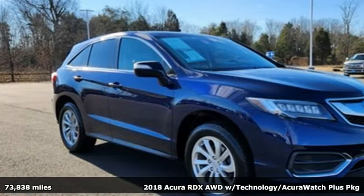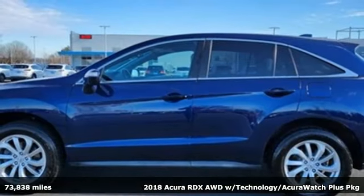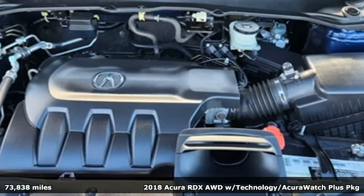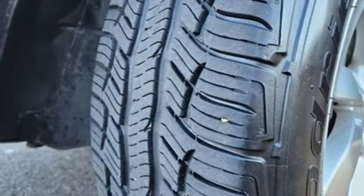Here's a 2018 Acura RDX. It connects with you and the road and is the benchmark in the premium SUV class. You'll look forward to every drive with features like these.